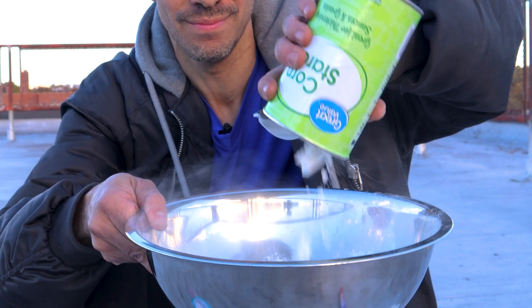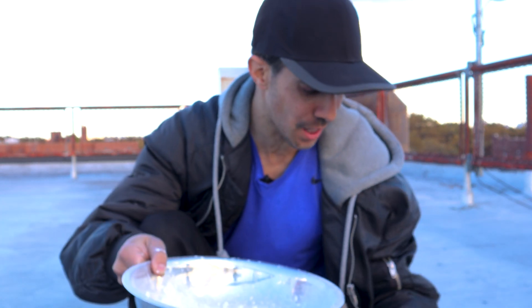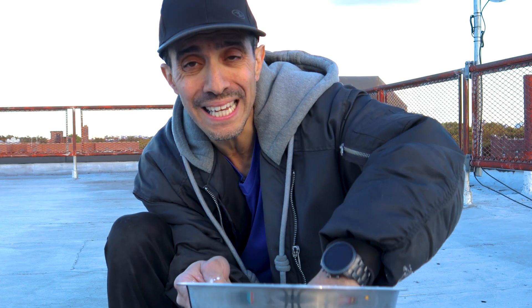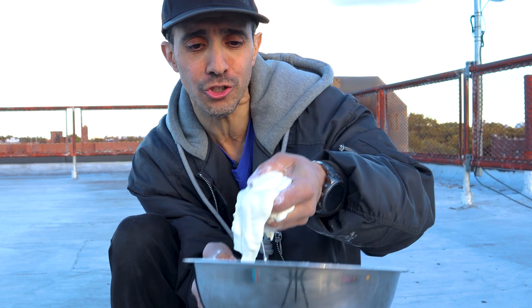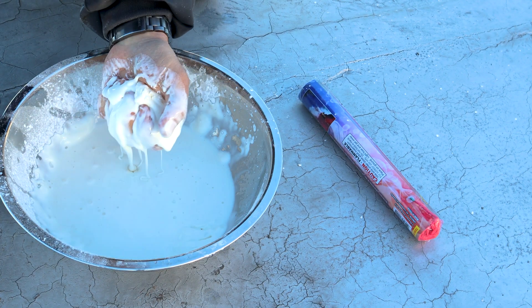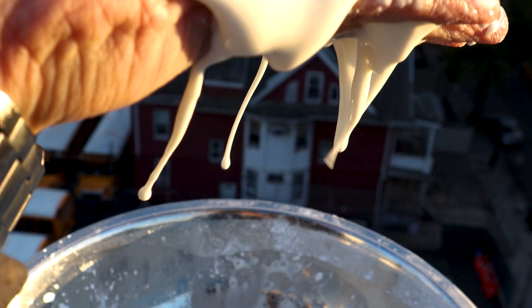Alright let's make some Oobleck. Two parts cornstarch and one part water. I'm just gonna estimate it because I'm a hundred feet up in the air and I don't have anything else with me, until it gets nice and gooey. Oobleck is a non-Newtonian fluid which means it's a solid and a liquid at the same time. It depends how much pressure you put on it. If you don't put any pressure on it, it acts like a liquid, but if you put pressure on it you can actually punch it like a solid. I'm gonna try to make a ball and throw it off the building. See, as I'm moving it quickly it stays as a solid - the second I stop, it's a liquid. What's gonna happen when I throw it down?